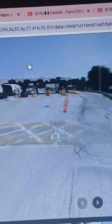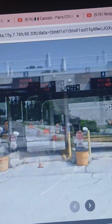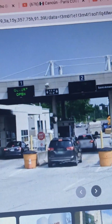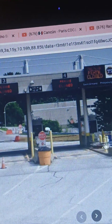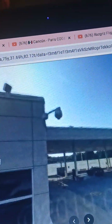Eighteen-wheelers or bigger will need to stay to the far right lane. Regular cars will be in the first four lanes. The NEXUS line will be in the second-to-last right lane. If you have a NEXUS pass or something like that, you won't have to wait in that line as long.